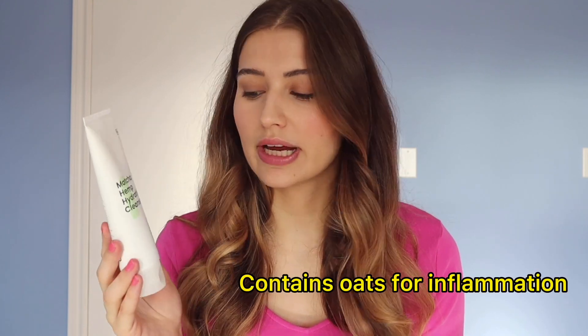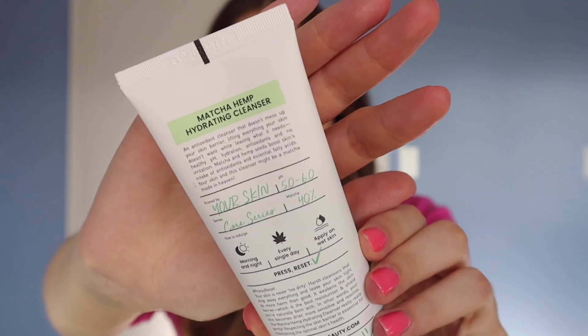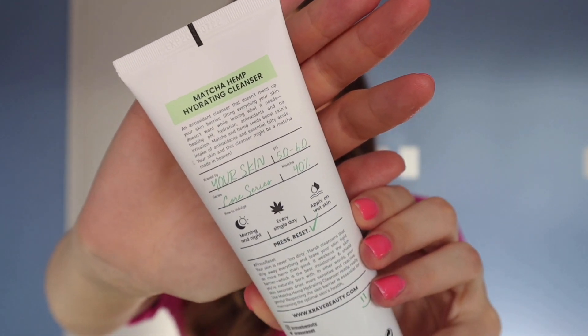As soon as you apply water, it rinses really easily and leaves my skin feeling more hydrated than before I cleansed — I really love that. The ingredients are really solid: it contains oats, which are very anti-inflammatory, and it's just a really sophisticated ingredient list for a lower price point, which I'm really impressed by.